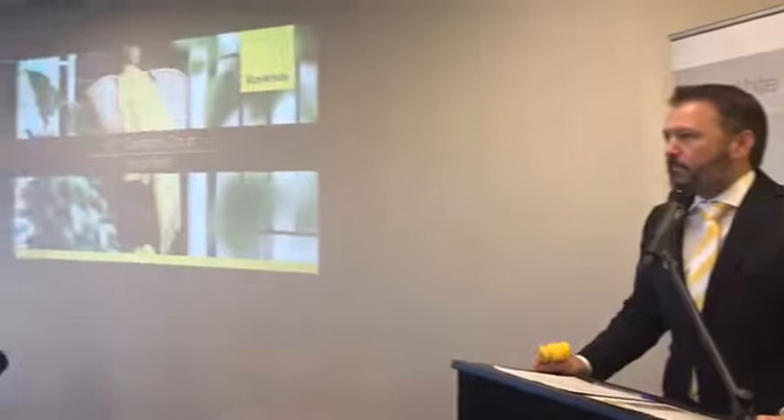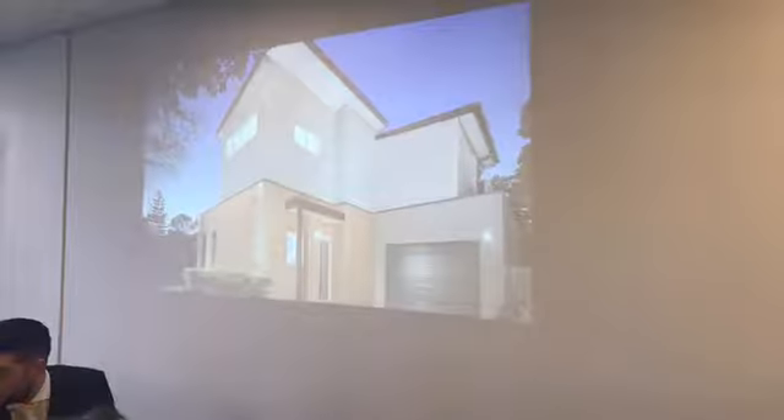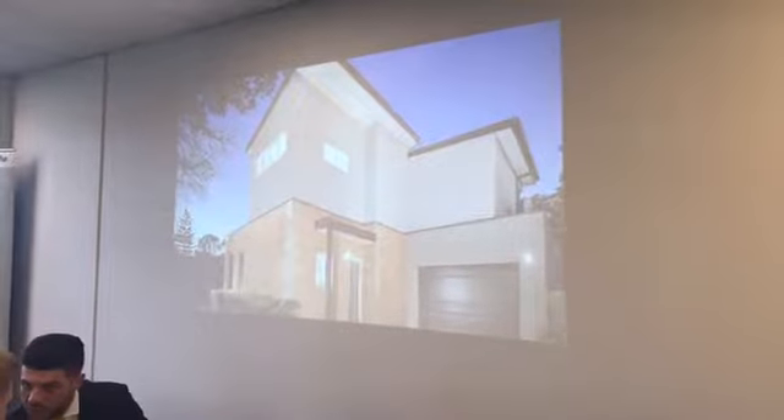Lot number three. Three at one Caravan Court in Knoxville. Three at one Caravan Court, Knoxville.